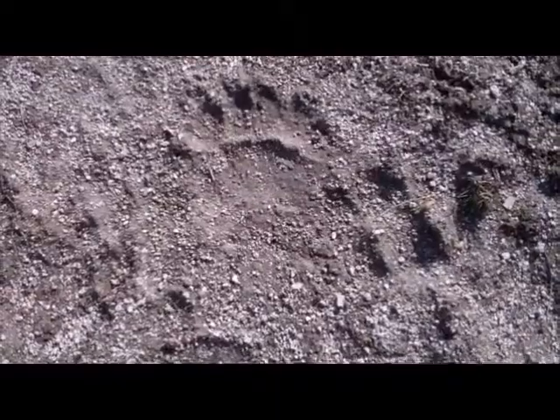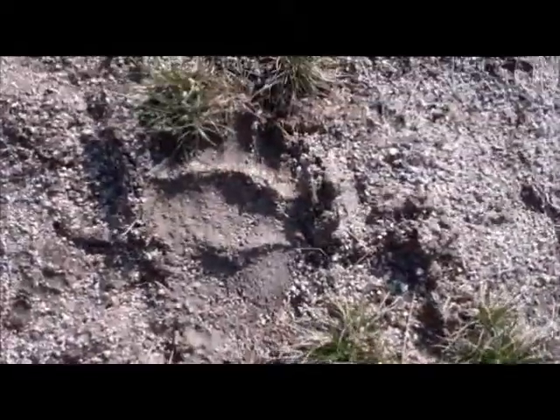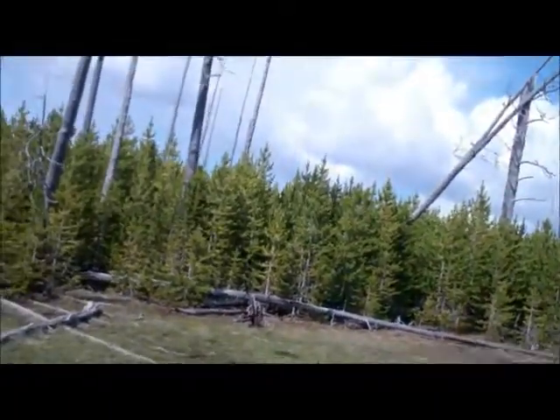Hey bears! Grizzly bear marks one. Right foot. Left foot. Right foot. We can hear like a grunting noise coming from the trees. And that was a bear.